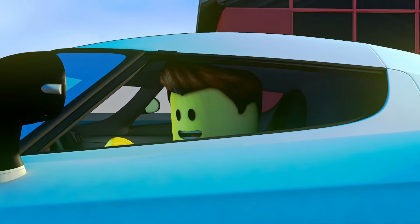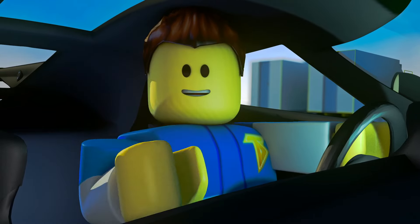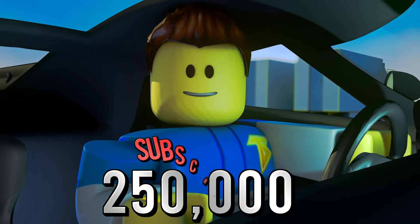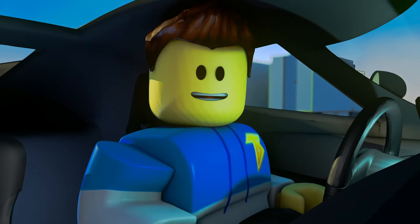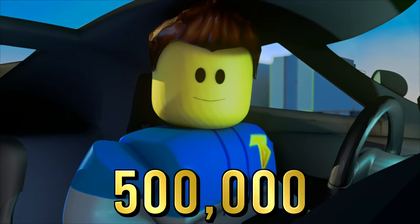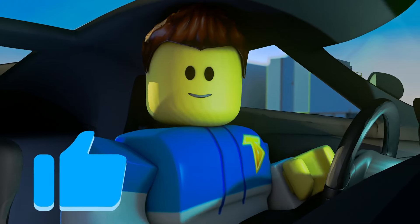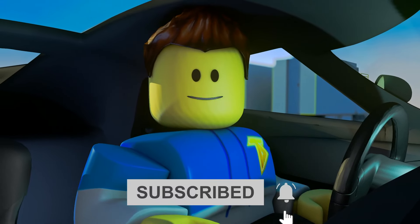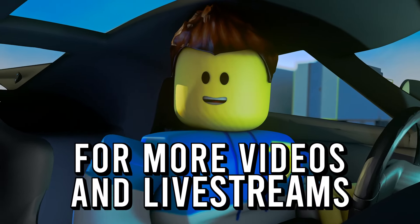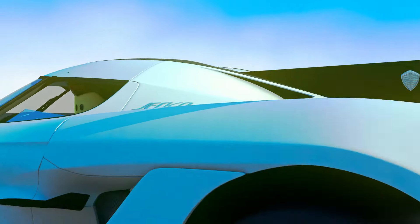Wow guys, that was amazing! What's more amazing is that we finally hit 250,000 subscribers. Now I have a new challenge for you — our brand new goal is 500,000 subscribers. Before this video gets started, be sure to hit that like button, subscribe, and don't forget to click that post notification bell for more videos and live streams.